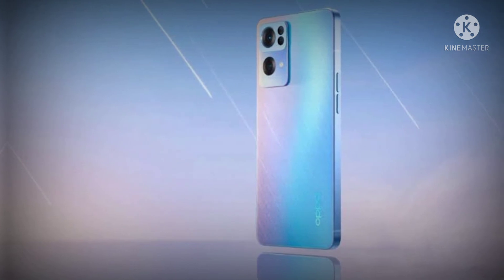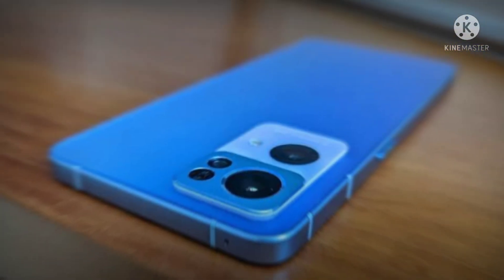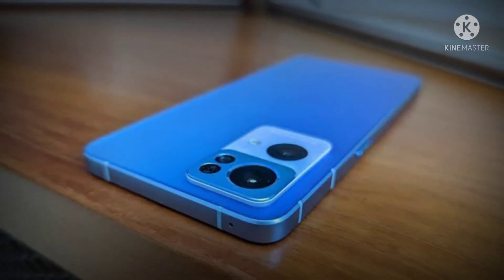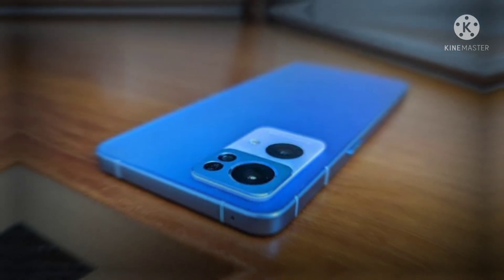The smartphone will also have an aluminum frame and a 2.5-dimension rounded design claimed to fit comfortably in your hand. However, with those flat edges, it remains to be seen how comfortable the Reno 7 Pro will be to hold. Oppo hasn't detailed the full global Reno 7 Pro spec sheet yet.